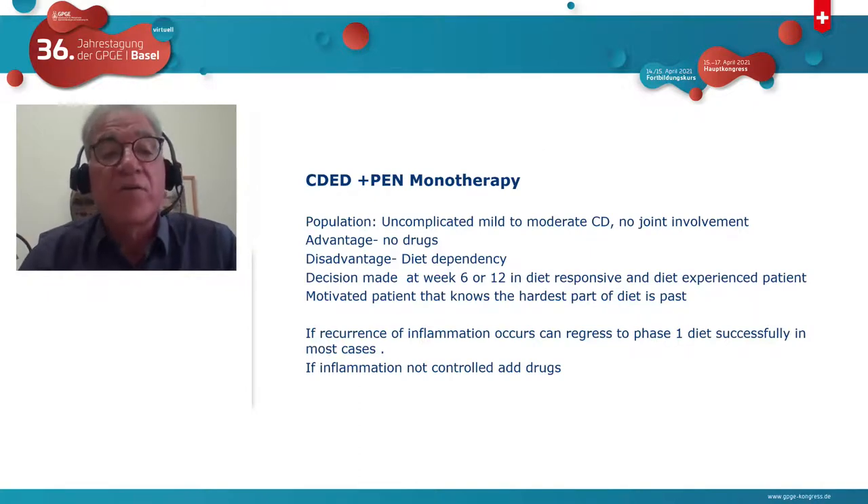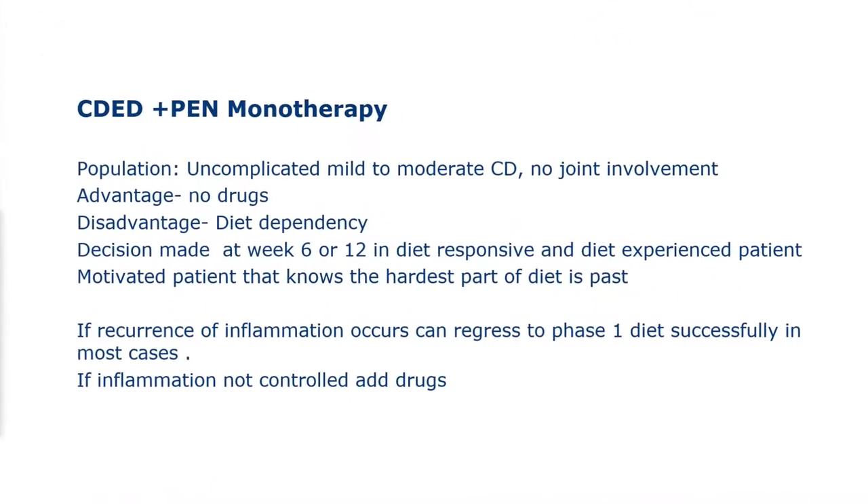For CDED monotherapy, the population would be uncomplicated mild to moderate Crohn's disease with no joint involvement, since arthritis patients will relapse if drugs are stopped. The advantage is no drugs; the disadvantage is diet dependency. This decision is made at week 6 or 12 in dietary responsive patients who have already experienced the diet and can tell us if they're motivated to continue. If a patient on monotherapy relapses after 6 months or a year, almost all will go back into remission by returning to phase one. Once dietary responsive, they remain almost always dietary responsive.